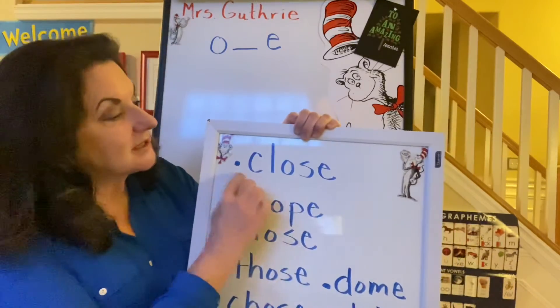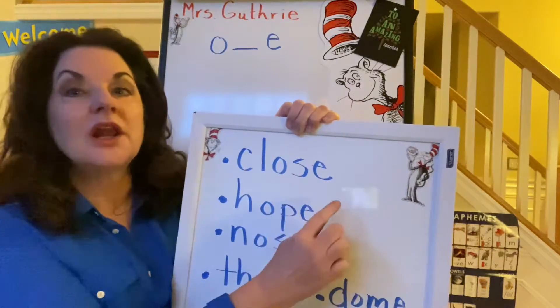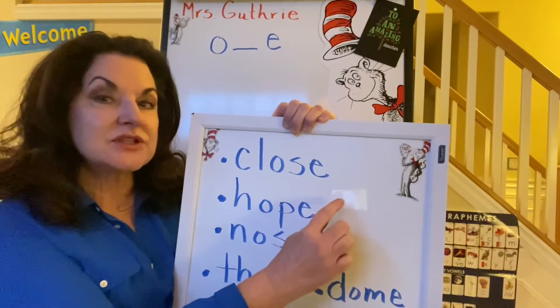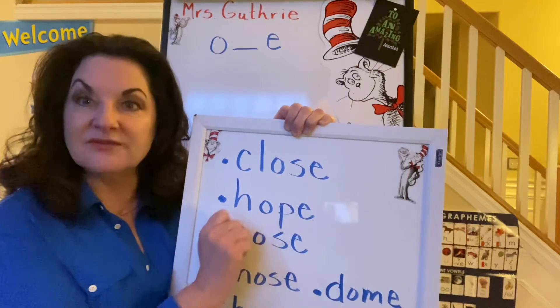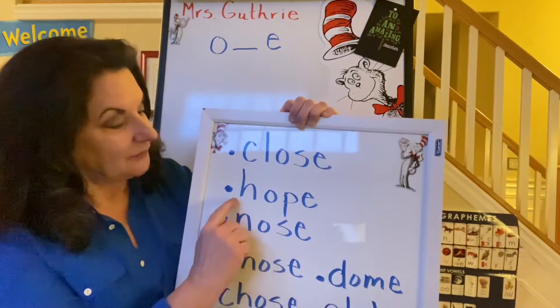So this word is 'close' or 'close.' Sit close to me, or close the door. You have to use the sentence to figure out the right way to read it.